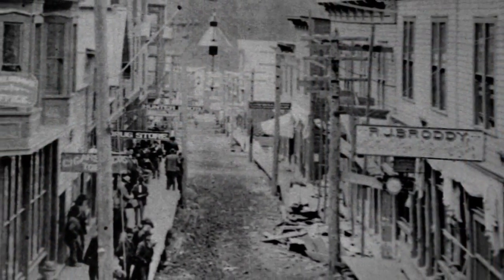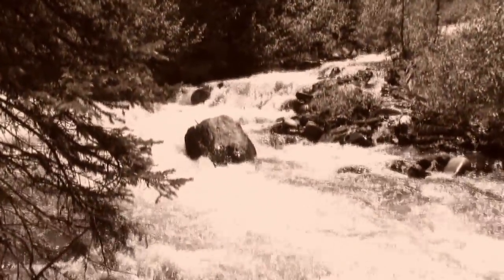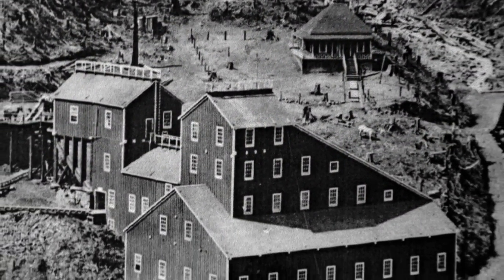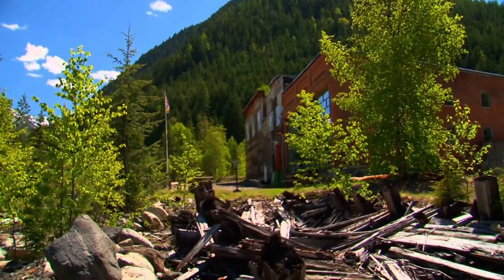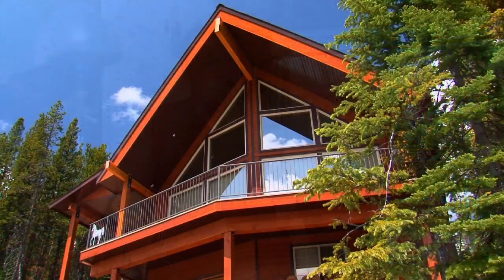This generates enough power for 300 homes, but there aren't 300 homes in Sandon. The power here is now exported — which never used to be the case. When the mining was booming, there were eight power plants similar to this in Sandon, harnessing water that isn't used anymore. In those days all the energy was used right here for the mining and the community. Today the excess energy is sent out into the grid, powering homes in other places around North America.